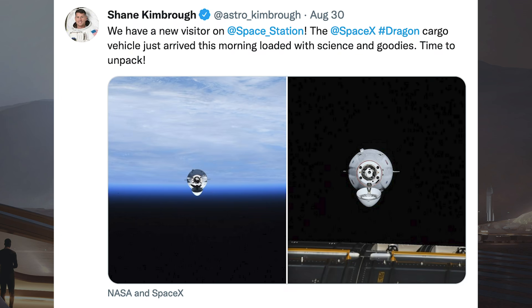To kick off this video, we have a Tweet from Shane Kimber of the CRS-23 Dragon arriving at the International Space Station. He said: we have a new visitor on the Space Station. The SpaceX Dragon cargo vehicle just arrived this morning loaded with science and goodies. Time to unpack.